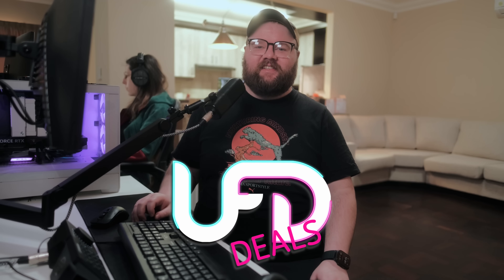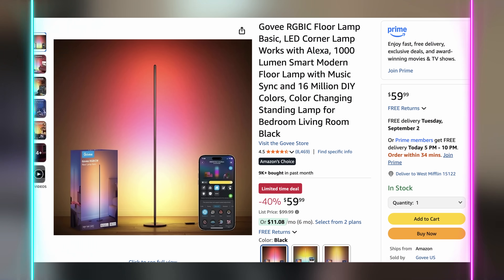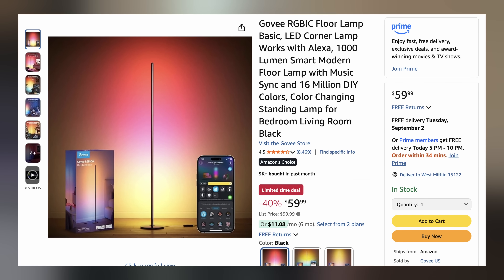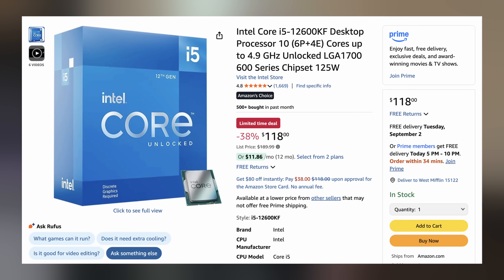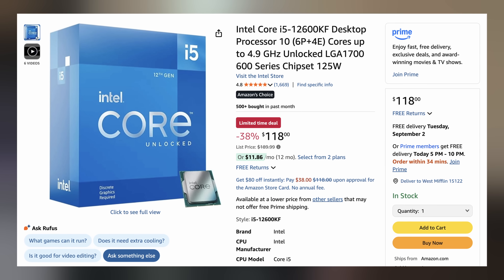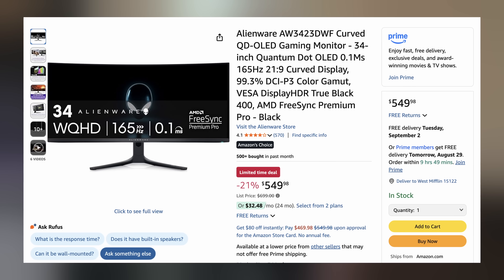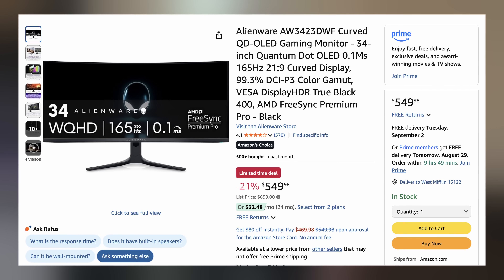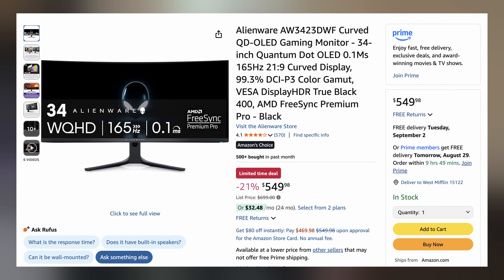Welcome back to UFD Deals, bringing the hottest tech deals on the internet. Starting off, we have this Govee RGB floor lamp for only $59.99, making it $40 off — these look phenomenal in person. Then we also have the Intel Core i5-12600KF desktop processor for $118, making it $71.99 off. And lastly, we have the Alienware 34-inch curved 165Hz QD-OLED gaming monitor for $549.98, making it $149.02 off. You can find these and more linked in the video description down below.